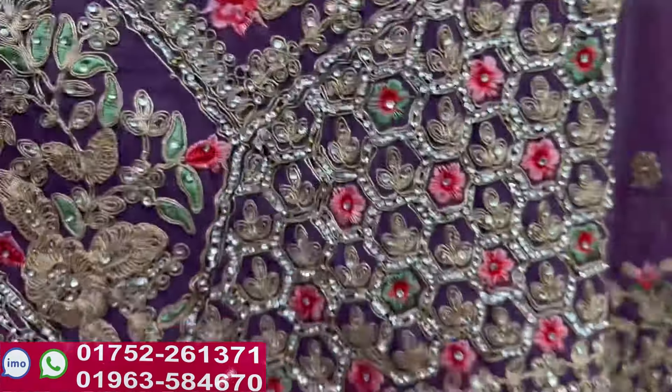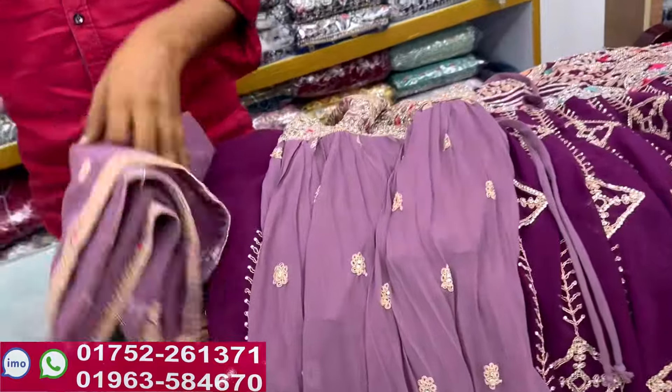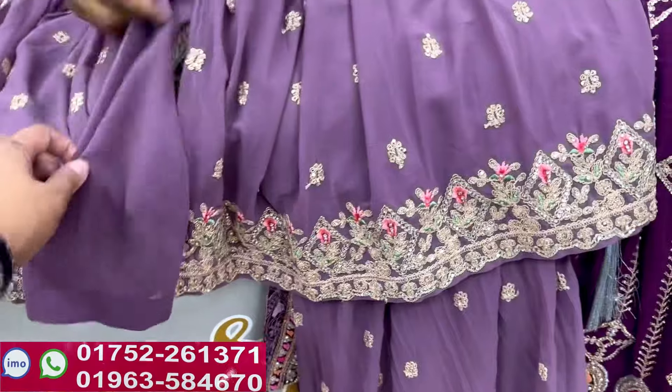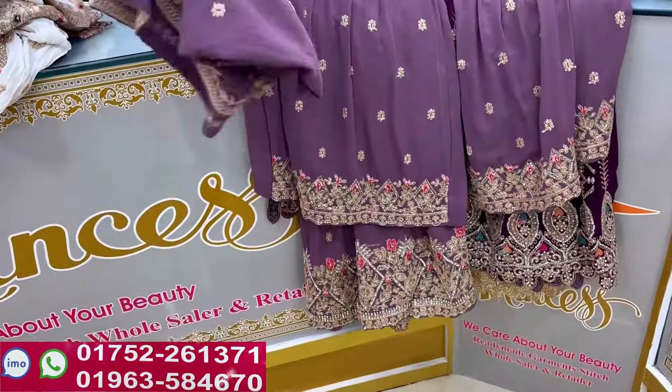You see that this is a very beautiful design. You can see that it is a beautiful design. The design is a beautiful designer piece. It's beautiful — you can see that it is a beautiful designer piece.